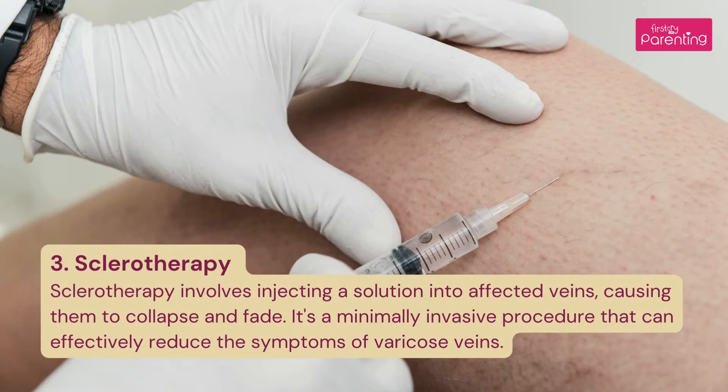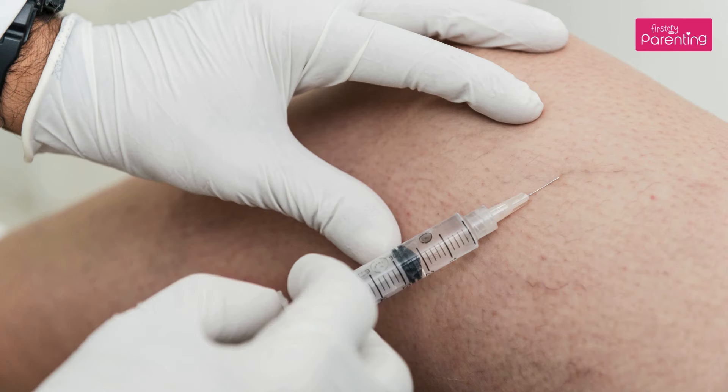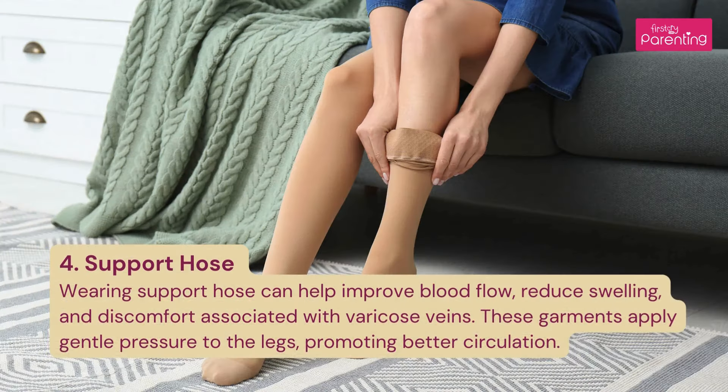3. Sclerotherapy: Sclerotherapy involves injecting a solution into affected veins, causing them to collapse and fade. It's a minimally invasive procedure that can effectively reduce the symptoms of varicose veins. 4. Support Hose: Wearing support hose can help improve blood flow, reduce swelling, and discomfort associated with varicose veins. These garments supply gentle pressure to the legs, promoting better circulation.